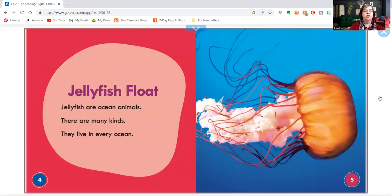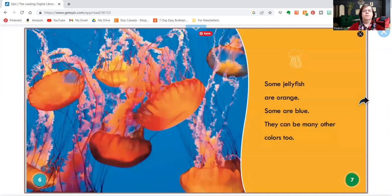It says, jellyfish float. Jellyfish are ocean animals. There are many kinds. They live in every ocean. Some jellyfish are orange. Some are blue. They can be many other colors, too.